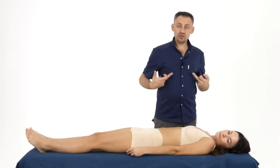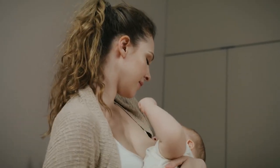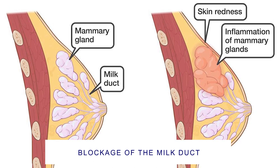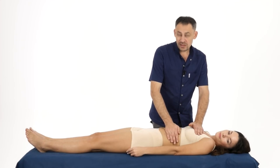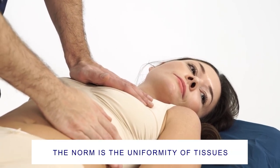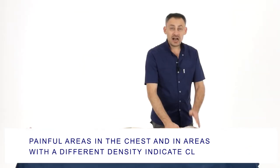A good result of this work will be a reduction in seals in the armpit and chest area. The mammary gland can be represented as a brush of grapes, where each grape is a vesicle of the mammary gland, the tails are ducts, and the final ducts go to the nipple. In some cases, these ducts become clogged, which causes the small amount of breast secretion to stop leaving the breast. Here I observe seals — dense lumps inside the mammary gland. A normal mammary gland should be more or less uniform in all directions. If you feel areas in your chest that are painful or of different density, it is almost certainly clogged breast ducts.